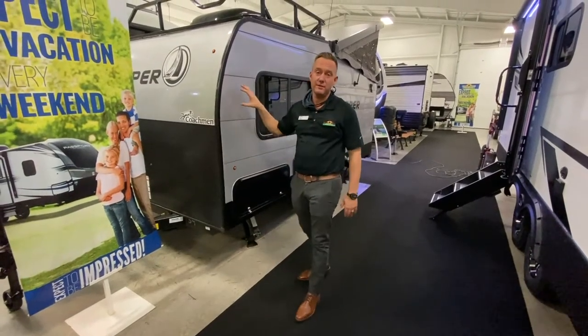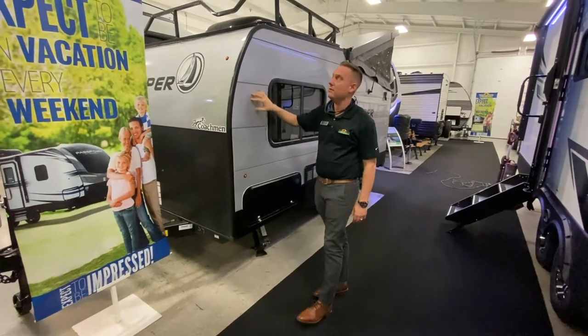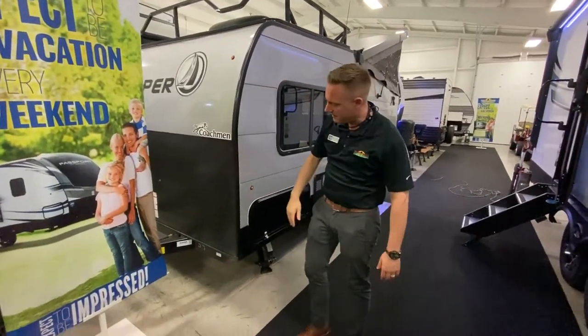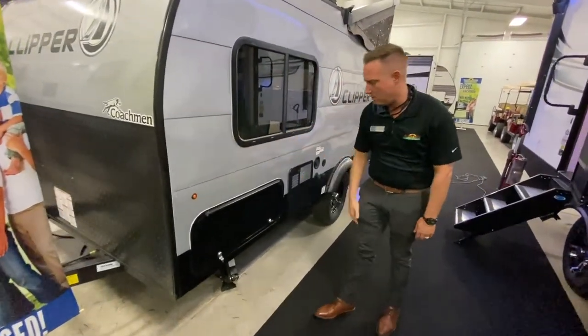Hey guys, Jason Kelly here with another Feature Friday. This is the 2021 Coachman Clipper 12.0. It does have a really cool metal roof rack here, nice and solid, and diamond plate on the front, and really nice metal siding here, so I think this is going to hold up really well.